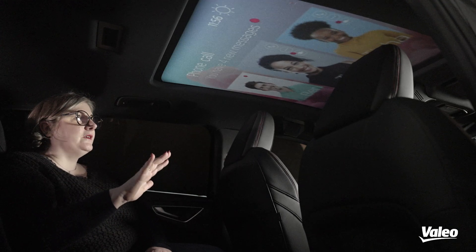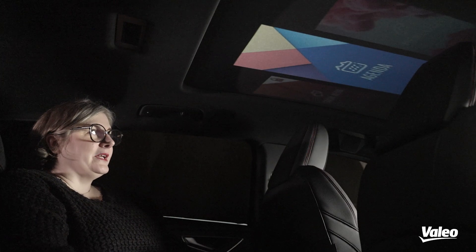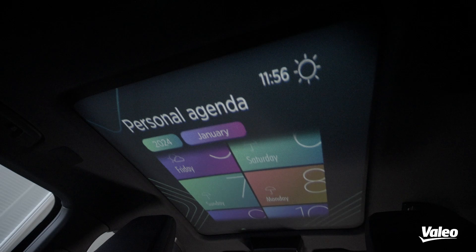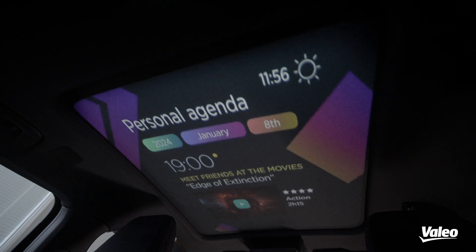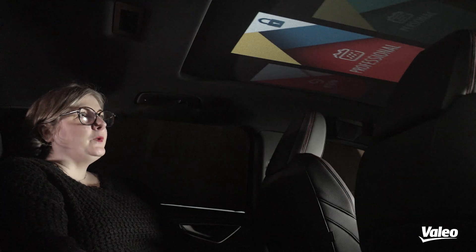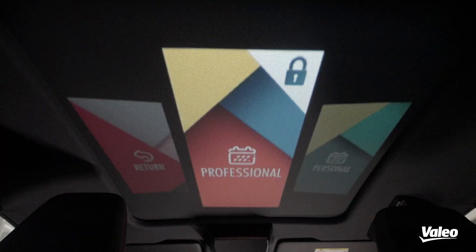Once you listen to it, the sound will only be heard at the back of the car, while at the front you have different content displayed. You can also have access to your agenda — your personal one — with detailed information of the months. You can select the date you want to have a look at and check what is planned for the day. And with software-driven vehicles, we can have some items only available when paid for or on-demand, which is why we have this little lock on the professional agenda.